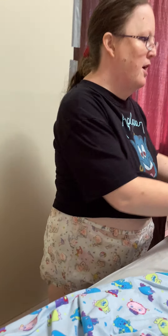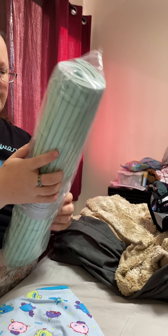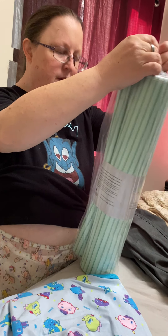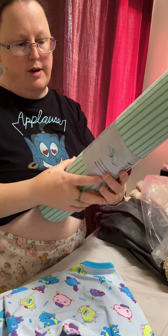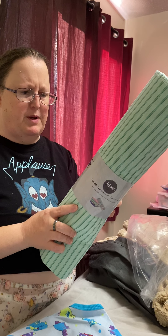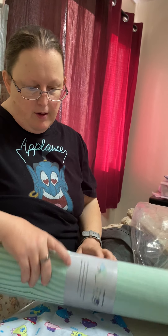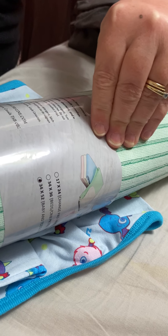And last but not least, this is DRI Line — a dry pad, reusable mattress pad. It's 34 by 52. It's a baby and toddler play pad, but you can also put it on your bed too. Made in Canada for over 30 years, and it's actually in Edmonton.